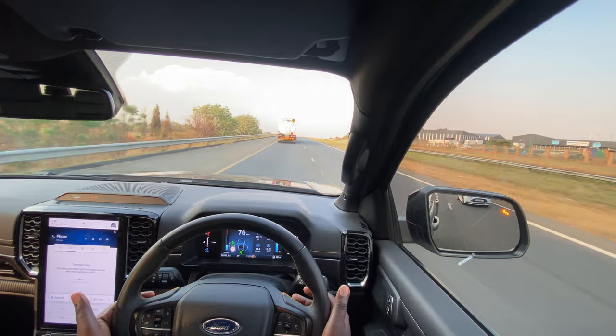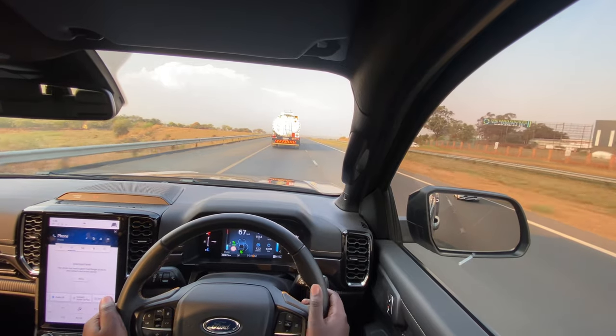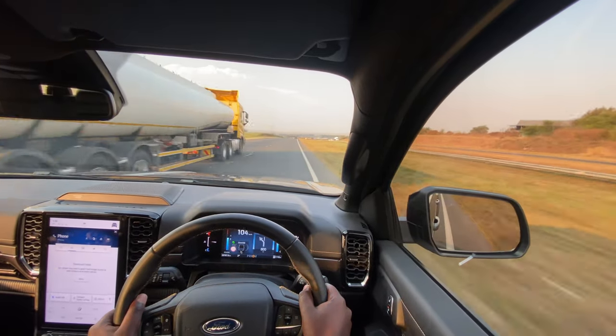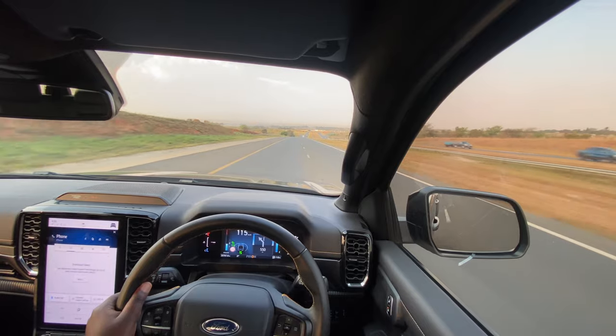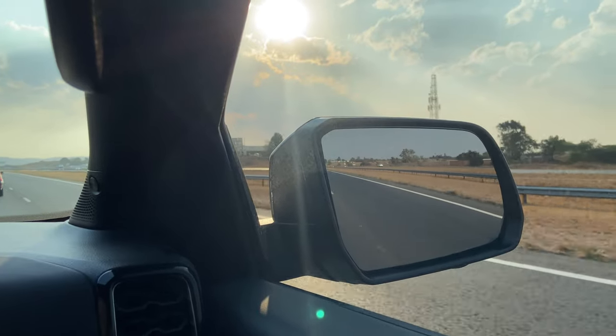You can set the adaptive cruise control by pressing the buttons on the steering wheel. When the car in front of you stops, decelerates, or accelerates, this car follows accordingly. My cruise control is currently set at 110km/h, but because of the truck in front of me it's slowing down to 70km/h. When I move out, I can check how quickly it picks up speed — that's very quick. When I get off the accelerator, it will slow back down to my set 110km/h and just keep it there.